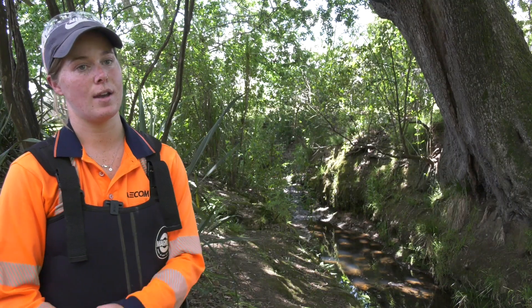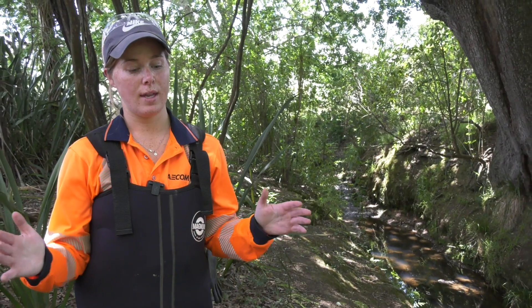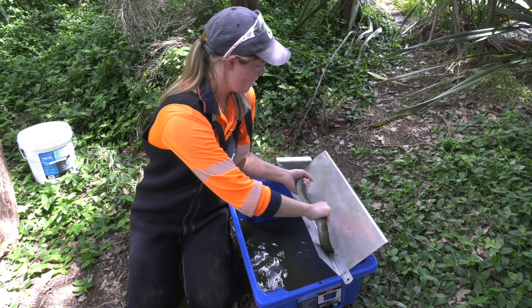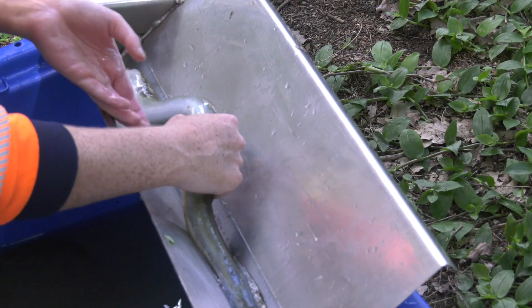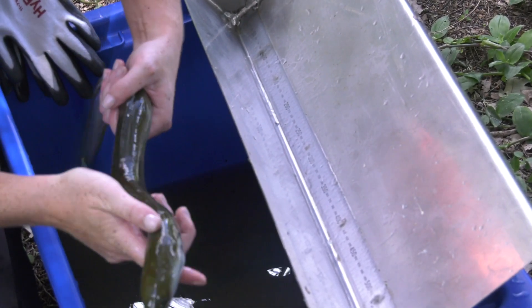It's one of the New Zealand freshwater fish sampling protocols. In wadeable streams you're able to electrofish; when it gets a bit deeper you have to use nets. We measure how long the eel is from nose to tail, and then we want to check what species it is.